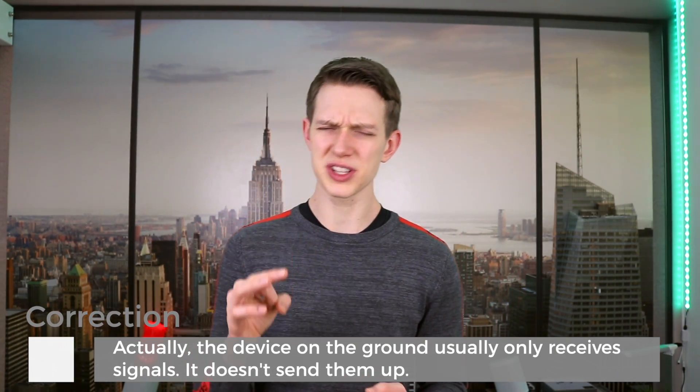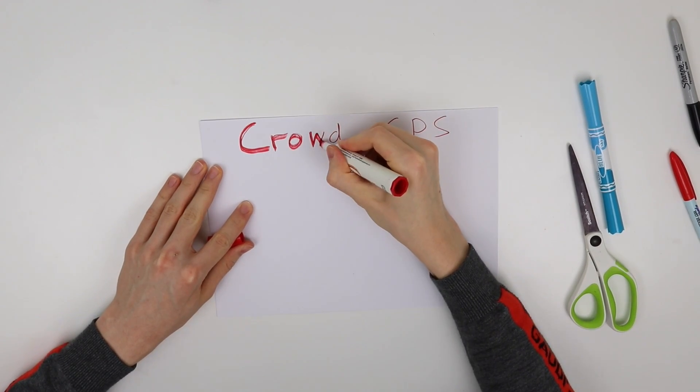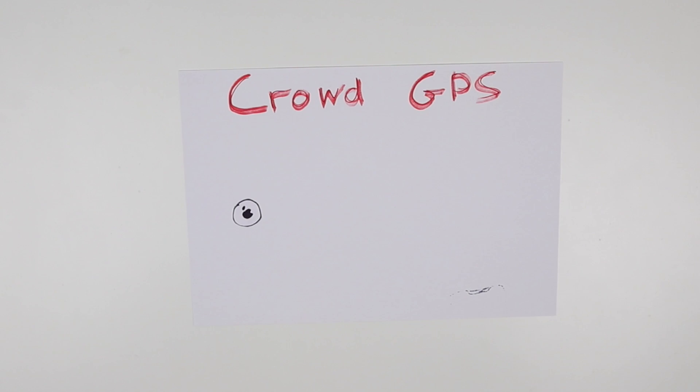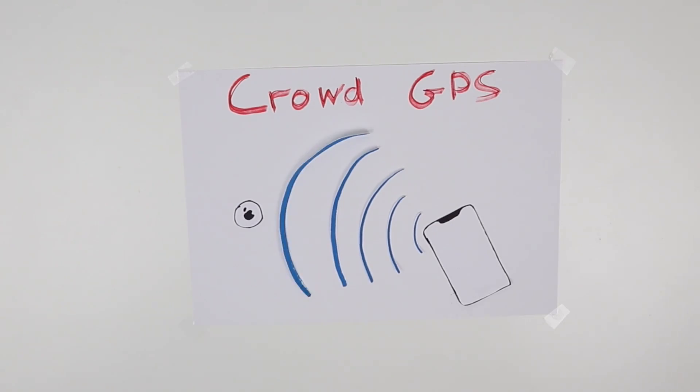AirTags are going to be really small and have an even smaller battery, so they won't have the power or the hardware to send signals all the way up to space. So they'll use a system called CrowdGPS. With CrowdGPS, your little AirTag, instead of sending signals all the way to space, will send a short-range Bluetooth pulse at regular intervals. If your iPhone is in range with that signal — probably around 30 feet at most — you'll be able to use the ultra-wide-band technology in newer iPhones, or just regular Bluetooth in older iPhones, to find the exact location of your tag.